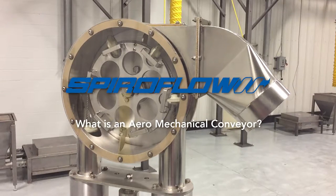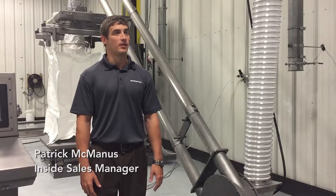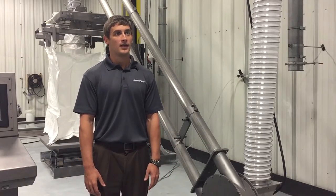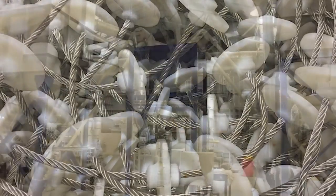I'm Patrick McManus, the Inside Sales Manager here at Spireflow Systems. It's a tubular conveyor to convey products from point A to point B. It uses a cable with molded-on disks and it runs at a really high rate.